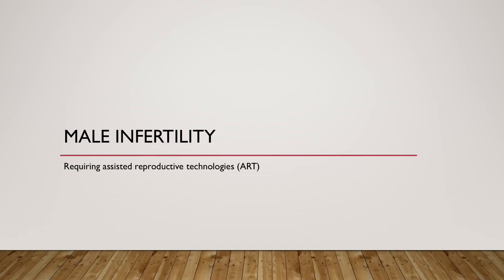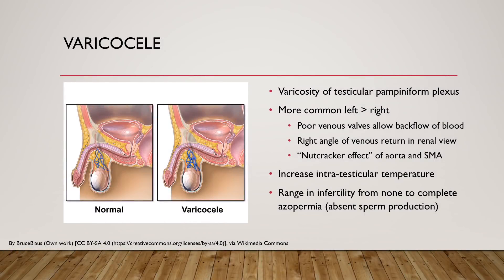First, let's talk about some of the male infertility conditions that require assisted reproductive technologies. Varicocele is a varicosity of the testicular pampiniform plexus. This can be seen in both the right and/or left testicle, but is more common on the left side. The diagram shows a normal testicle on the left with swelling and varicosity causing a varicocele in the right-hand picture. For both sides, there is often poor venous valves within the testicular vein, and this allows backflow of blood back into the area of the spermatic cord.